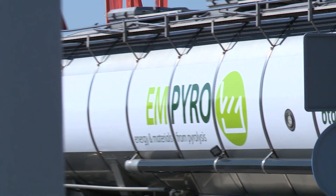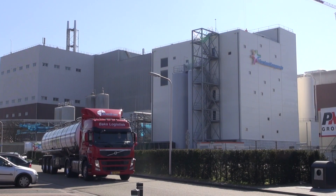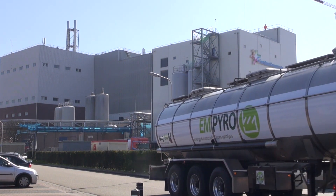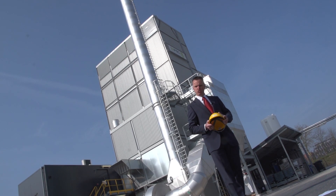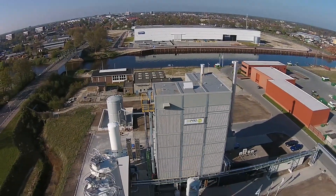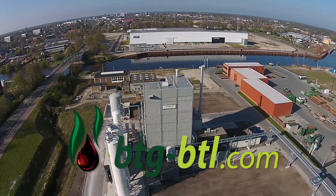This truck delivers 30 tonnes of pyrolysis oil to Empyro's customer, Friesland Campina, up to three times per day. Empyro was delivered on time, on budget, due to the modular building approach. If your company is active in the bio-based economy, contact us for more information.